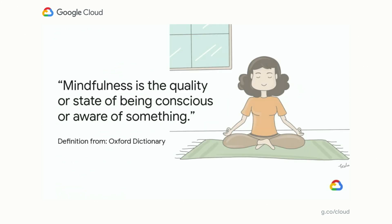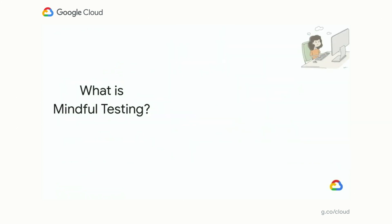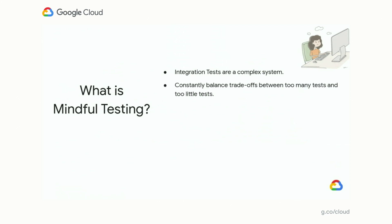Reading from the Oxford Dictionary, mindfulness is the quality or state of being conscious or aware of something. So what is mindful testing? To understand this, let's talk about integration testing, to which the concept of mindful testing applies the most. We know that integration tests are a complex system, and we constantly have to balance trade-offs between too many tests and too few tests.